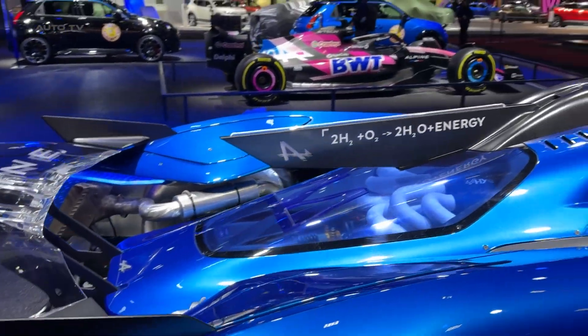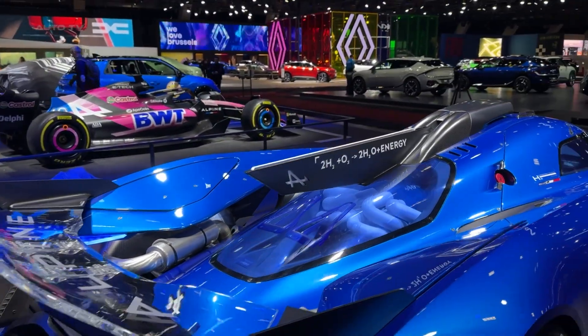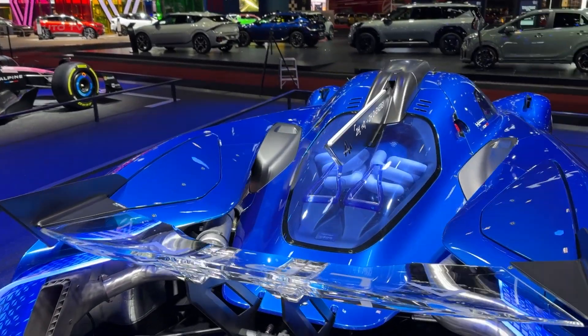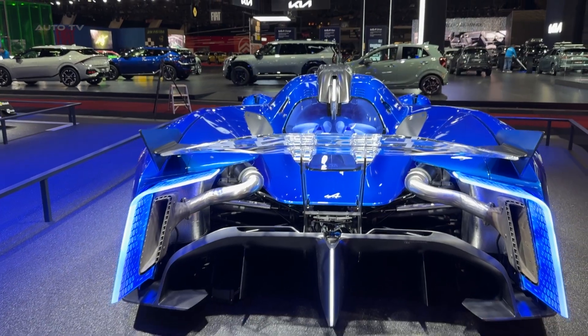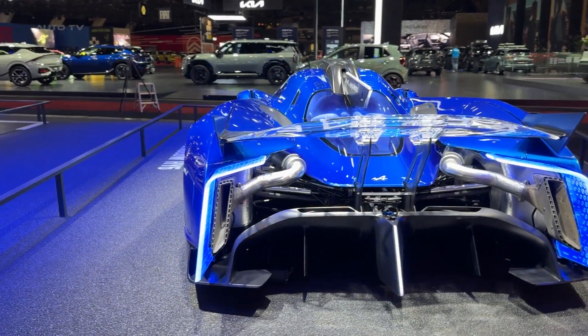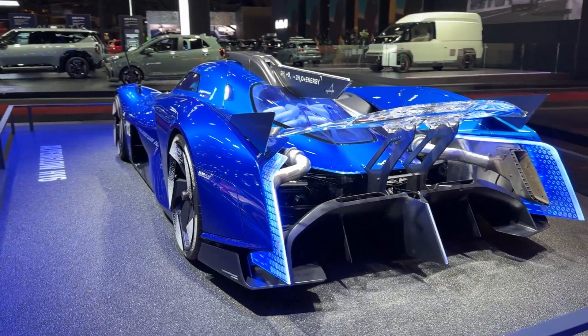The Alpenglow prototype proves that hydrogen combustion is ready for prime time. We still need to figure out hydrogen infrastructure, but the technology is here and it's incredible. Alpine has shown us that we don't have to choose between performance and sustainability.